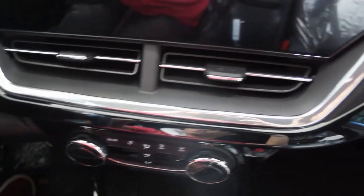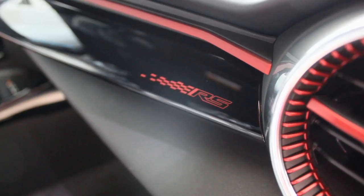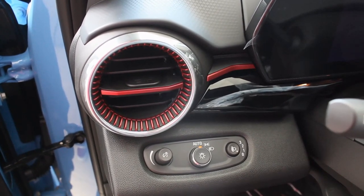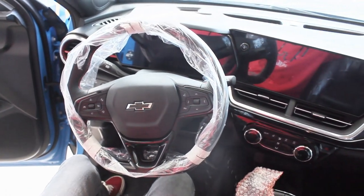Overall the interior looks nice — it feels like every other Chevrolet. There's a lot of gloss black but you won't be touching some of them, like in the dashboard and the AC vents that stretch all the way to the right passenger side. There are also red accents and an RS badge. The AC vents have an airplane-style design. On the left side of the dashboard you have brightness adjustment for the instrument cluster and headlight level adjustments.